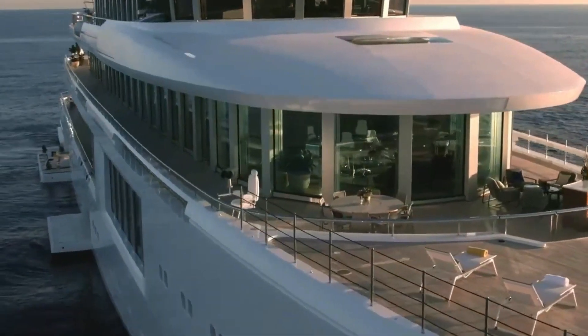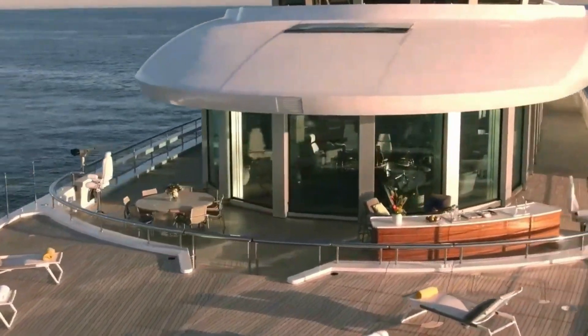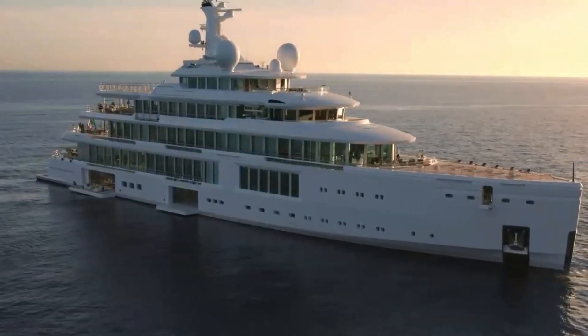She can host up to 27 passengers in individually appointed suites, who are pampered by a crew of 37 who attend to their every need.